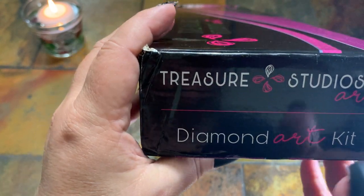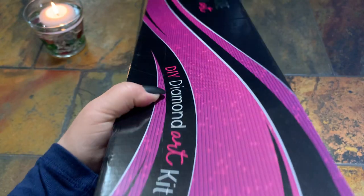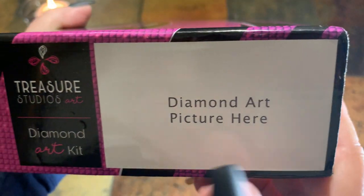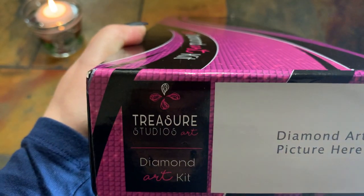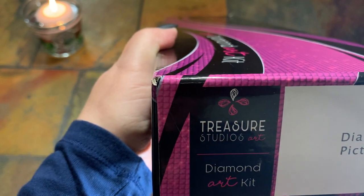Down here it just tells you their brand, which is nice if you have them stacked up — you'd be able to tell by the color and the diamond art picture here. I'm wondering if they give you an extra picture. They actually provide you a square space where you can put it, and it says Treasure Studio Arts right there.